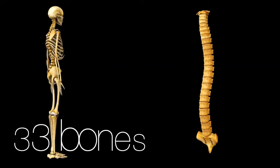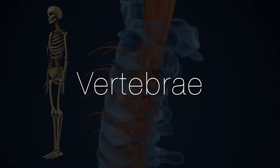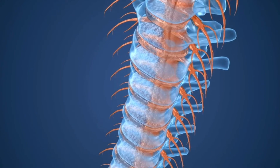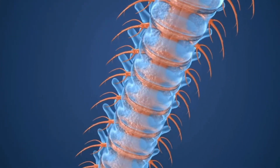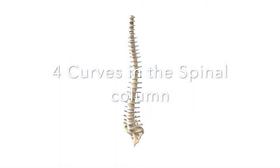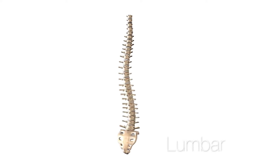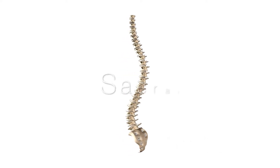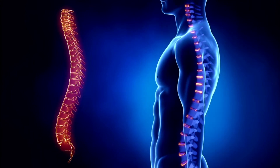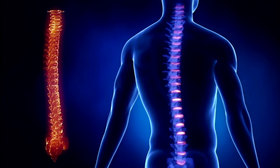The spine is made up of 33 bones. These bones are called vertebrae and all fit perfectly together, stacked on top of the next to make the body's natural curvature. There are four curves in the spinal column: the cervical, the thoracic, the lumbar, and the sacral. These curves are important in absorbing and distributing any stresses placed on the body.